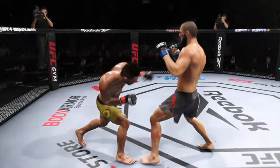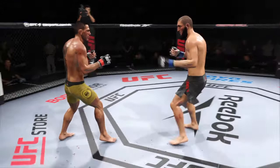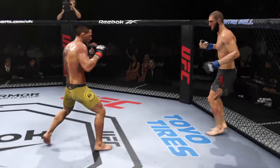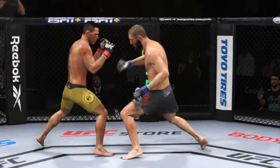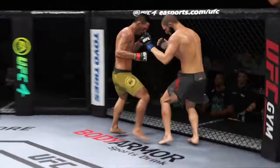He's up but he is hurting for certain — the finish could come at any time. Look at him chopping the wood with those leg kicks. Swing and a miss with that straight left hand. Defense doesn't necessarily win championships in MMA, but he's doing a nice job blocking these shots, not allowing his opponent to get any damage off on him.